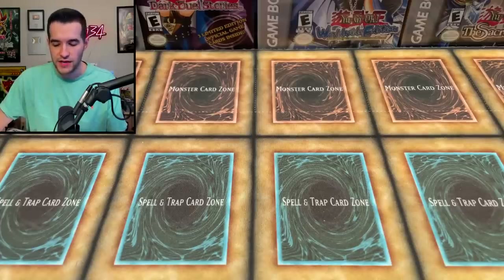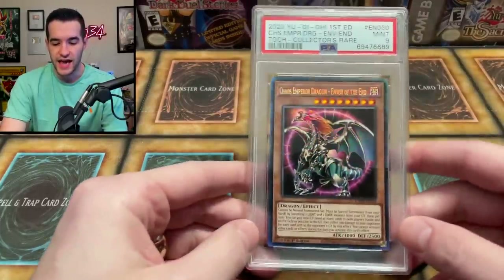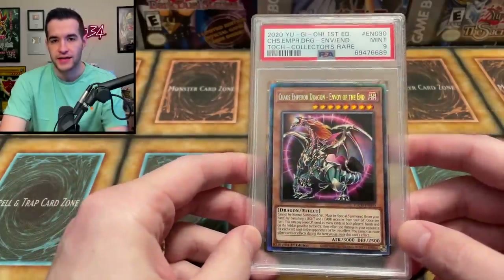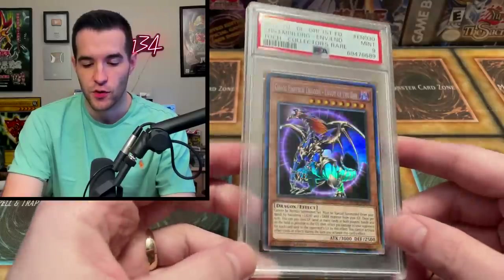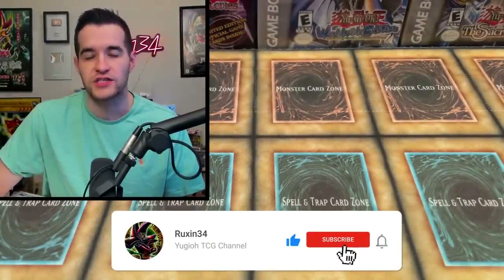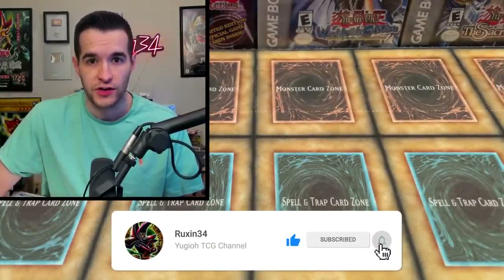Today's giveaway — I'm gonna be giving away this Chaos Emperor Dragon first edition collector rare PSA 9. I'm giving away this card; this is a very awesome card. So make sure to like the video, be subscribed, turn on notifications, and let me know what you like the most out of this sealed collection.